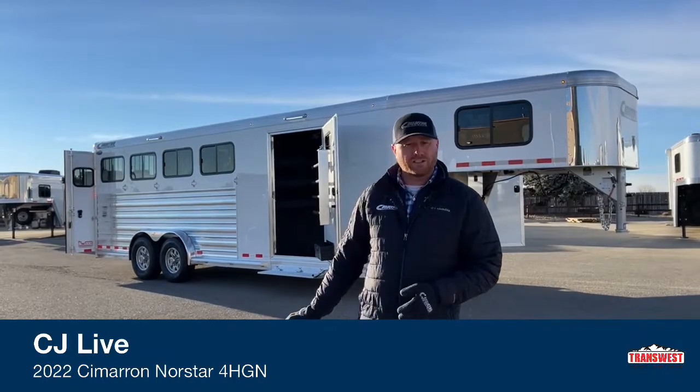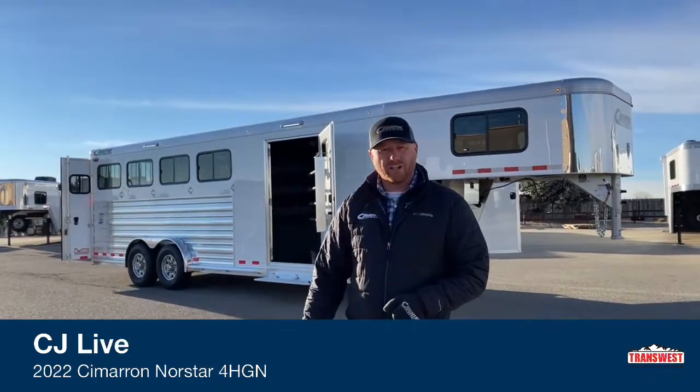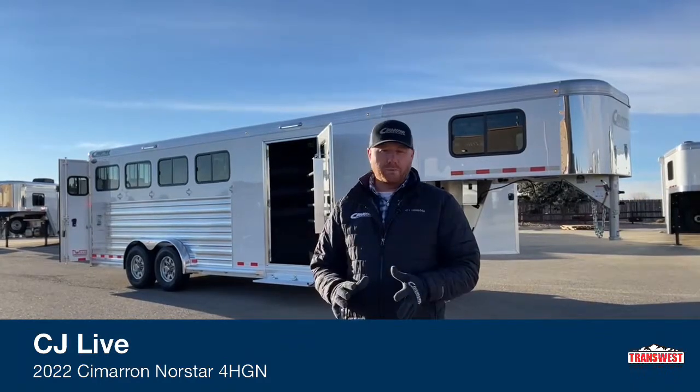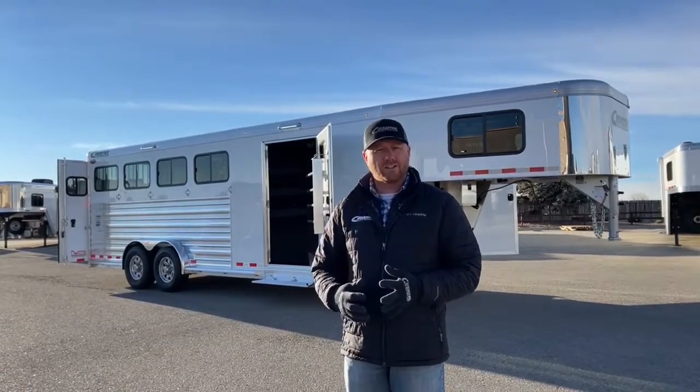This is also going to be one of our display trailers at the upcoming National Western Stock Show, so you can come by and actually see this trailer if you're in Denver and attending the show. Before we jump in and show you all the cool features, I'm going to walk you through some of the specs so you have an idea of how this trailer is set up.